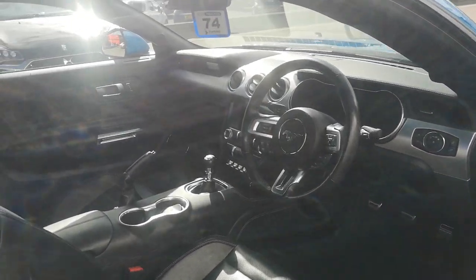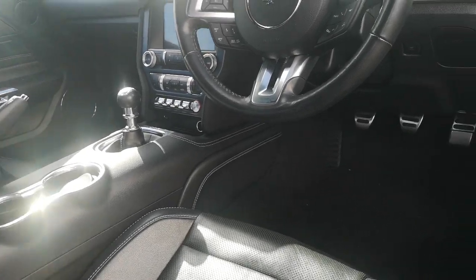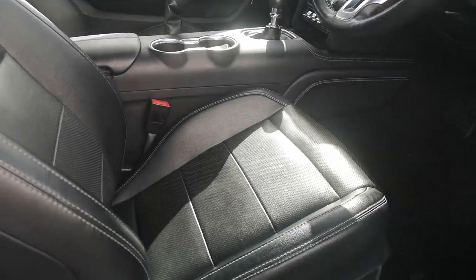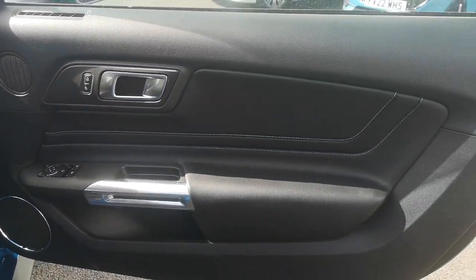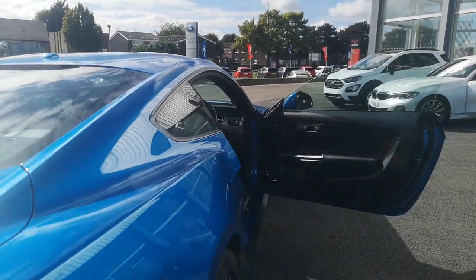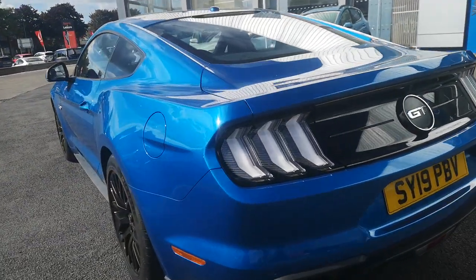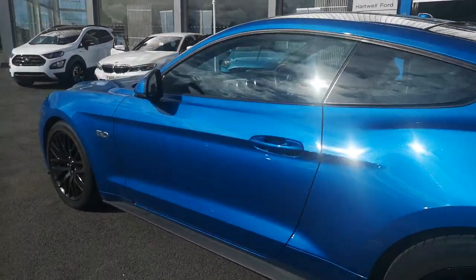Hello and welcome back everybody. I know what you're thinking, but I'm not at a Mustang meet. I'm actually back at Hartwell Ford in Grimsby, and this lovely bad boy has just more or less come in. At the moment there's no price on the car because it hasn't even been in for valeting yet — it was around the back and they were getting it ready.